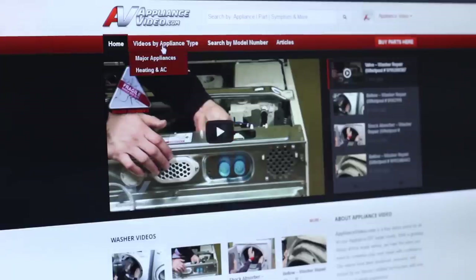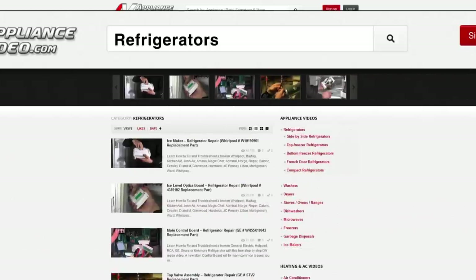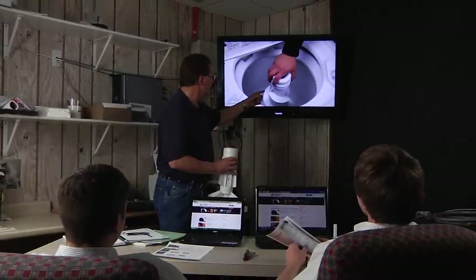Our website has been designed so you can find the exact repair you need. You can search by part and model numbers, manufacturers, appliance types, symptoms, and more. Use our website to your advantage for training or as a helpful guide for technicians and do-it-yourselfers of all skill levels.